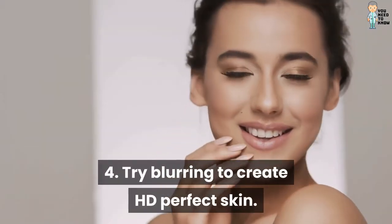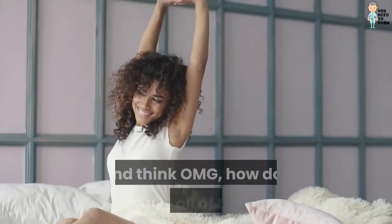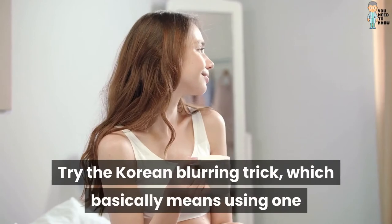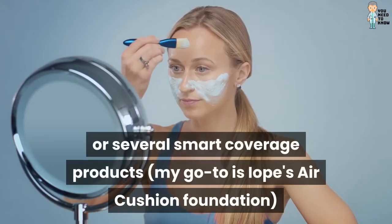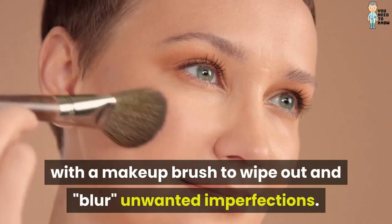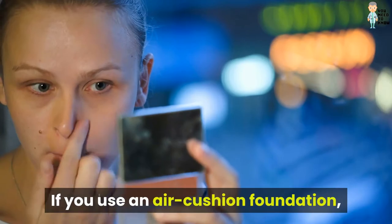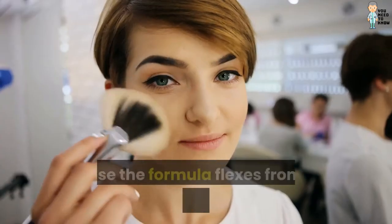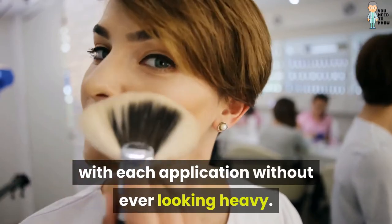4. Try blurring to create HD perfect skin. You know when you roll out of bed and think OMG, how do I hide all of this? Try the Korean blurring trick, which basically means using one or several smart coverage products. My go-to is Iope's Air Cushion Foundation, with a makeup brush to wipe out and blur unwanted imperfections. If you use an Air Cushion Foundation, a signature Korean cosmetic, you can blur like a pro, because the formula flexes from ultra-sheer to total coverage with each application without ever looking heavy.